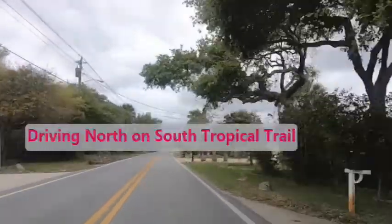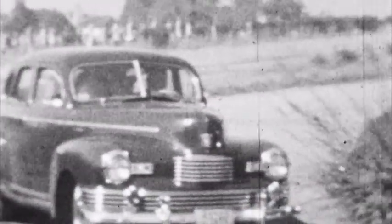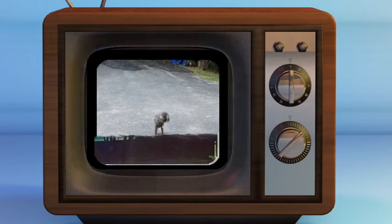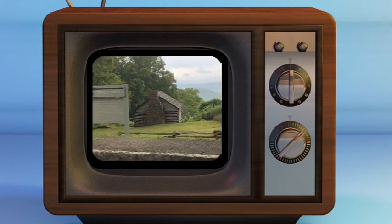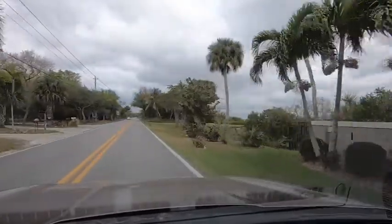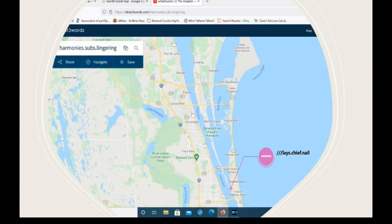I am currently on South Tropical Trail, this scenic drive that's been here for many many years around Melbourne, the Melbourne Cocoa area. It's actually on the southern tip of Merritt Island. The southern point is a confluence of the Indian River and the Banana River flowing into the Indian River Lagoon, and we're actually looking at the Banana River right now.